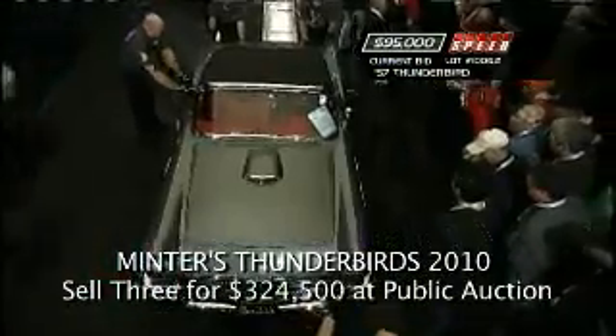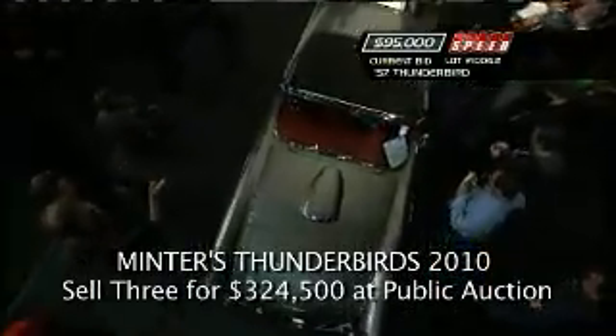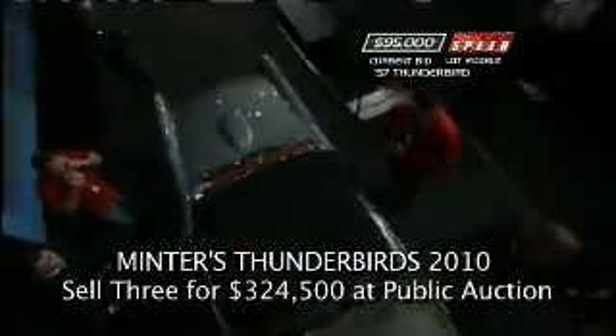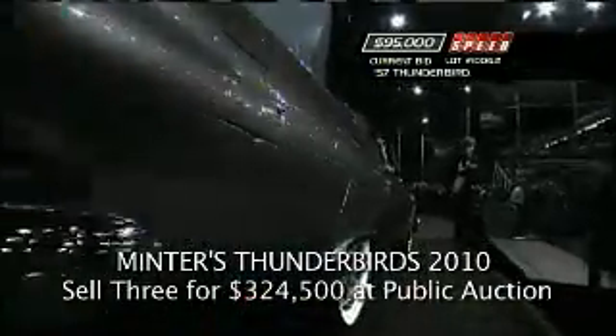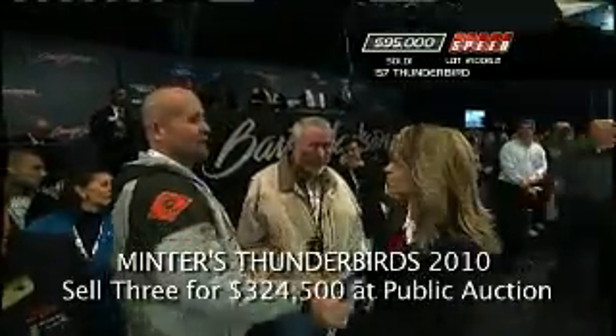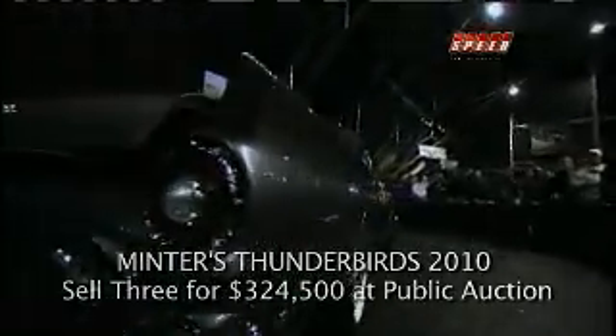It's a family business based out of the Dallas area. Justin the son has another son, so there's a grandson who's going to be coming up in it. All right — 95, close enough. Good day for Minters at Barrett-Jackson.